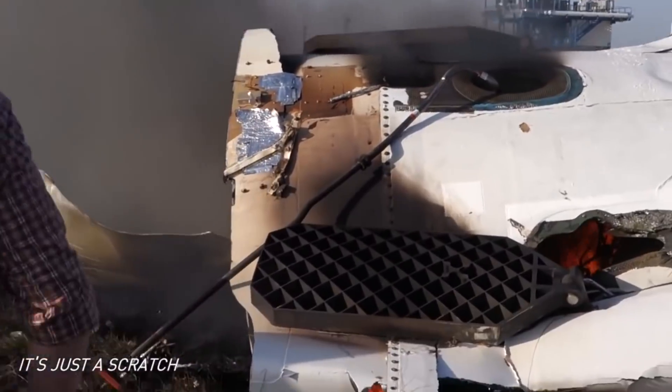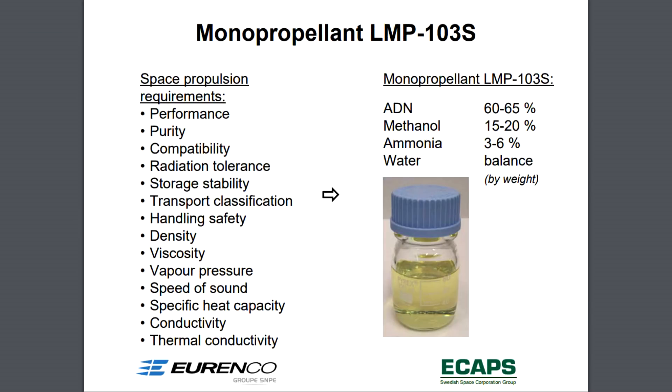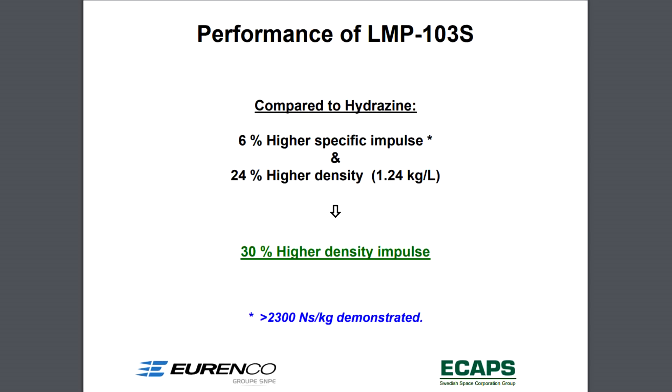A more modern green fuel that's already been tested on a Swedish spacecraft called Prisma is codenamed LMP-103S. It's mostly made of ammonium dinitriamide, dissolved in a mixture of water, methanol, and ammonia to balance out the combustion products and stabilize its explosive tendencies. When you try to put that many nitrogen atoms in a single molecule, you just know there's a lot of energy wanting to get out. Not only is it safer and easier to handle, it actually gets superior performance — about 6% better specific impulse over hydrazine. And when you consider its higher density, it gets about 30% better impulse overall if you swap out a hydrazine system with LMP-103S, even before considering the savings from cutting down on safety features.